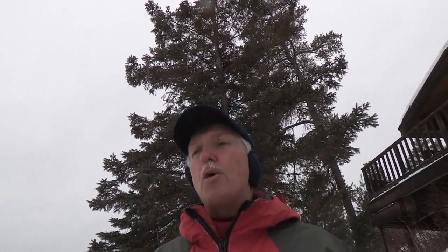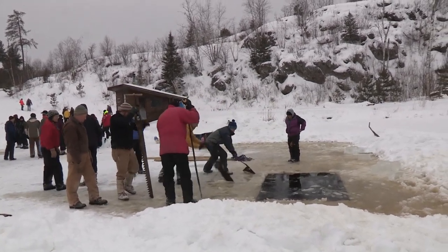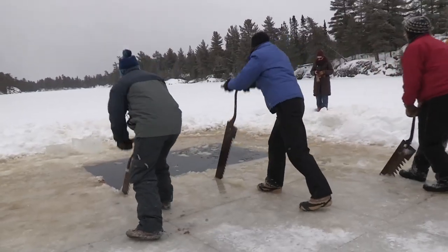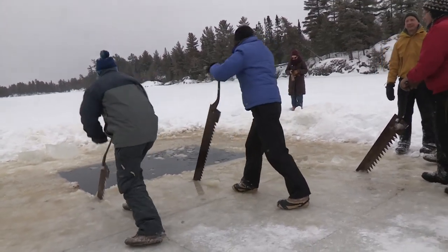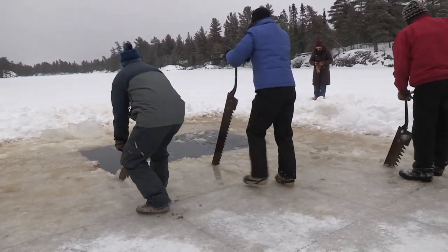Then they score it and open up a couple of holes all the way through. The ice at this point is about 16 to 18 inches deep. They run the chainsaw all the way through, deep enough and wide enough to get one of the hand saws in, and then they do that all the way along where they've laid out the chalk marks so people can start sawing. Other than the chainsaws, they're doing it exactly the way it was done a hundred years ago.